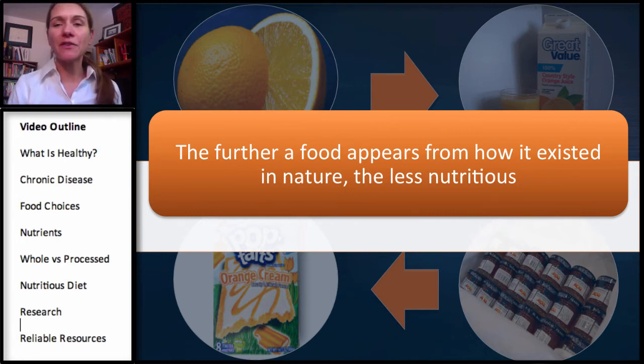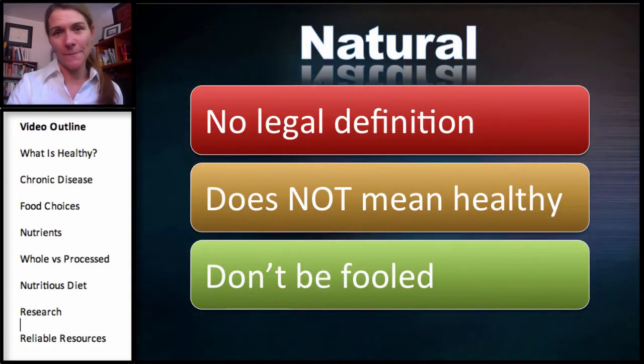The further a food departs from how it existed in nature, the less nutritious it is. When people think of nutritious, they think of natural — how it existed in nature. The problem with 'natural' is there is no legal definition. It does not mean the food is healthy, and I don't want you to be fooled by packaging labels. There are a lot of things that exist in nature we don't want to put into our bodies, such as lead. Manufacturers can put 'natural' on there, but it doesn't really tell you anything about the product.